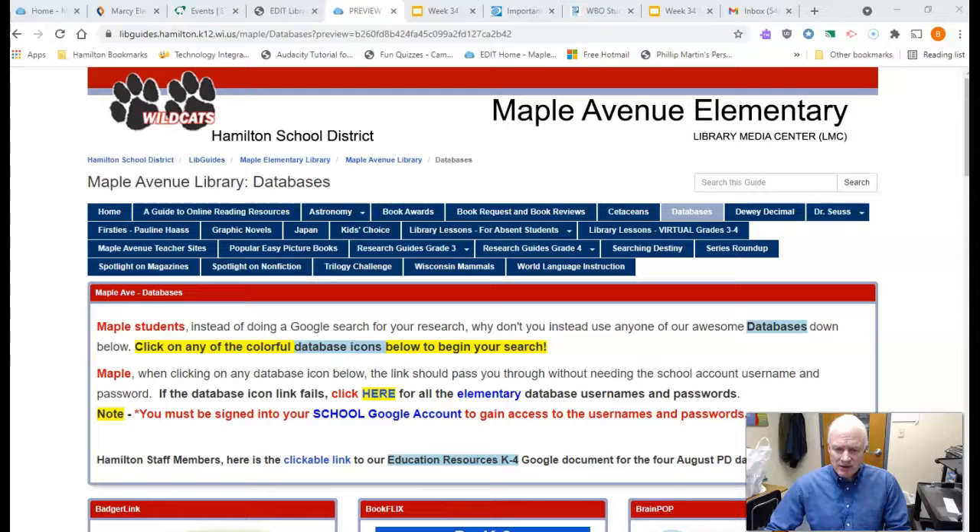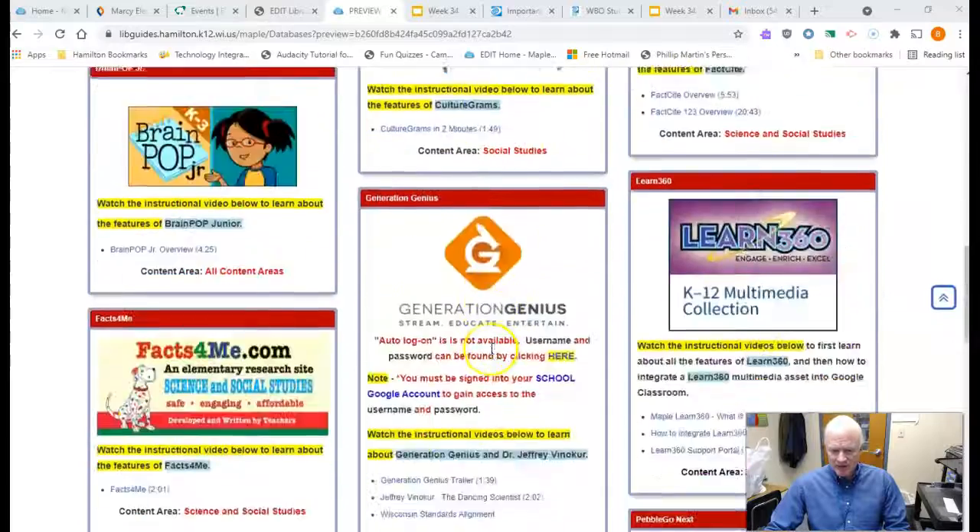Now we're gonna leave Fact Sites and go to another database — a database that all the elementary schools have, as well as intermediate school, middle school, and high school. It is World Book. World Book is an awesome database, one of my favorites.